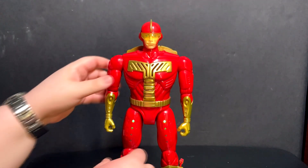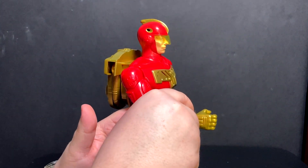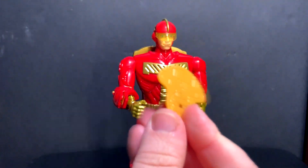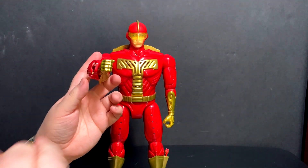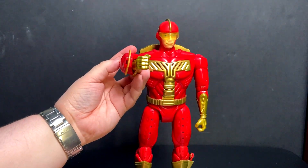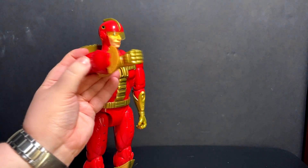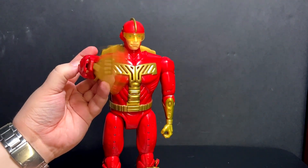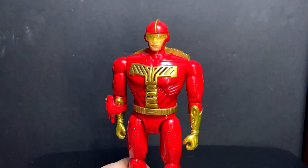He also has this turbo disc launcher that you just put on his forearm and slide up — it kind of grips itself with friction. He comes with four turbo discs. They've got a really good range — about five or six feet give or take. I'm going to try to hit the camera — there we go. Just load them up; he comes with four. And the last one, why not? Perfect. I love it.